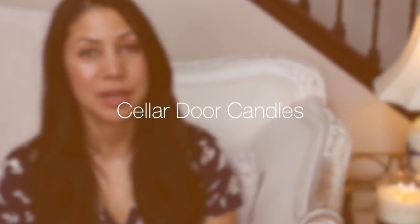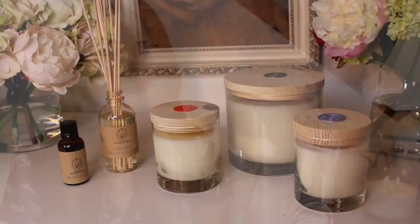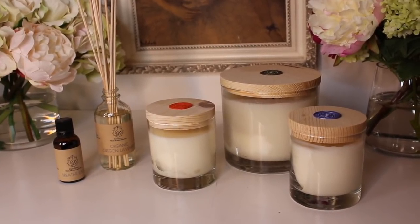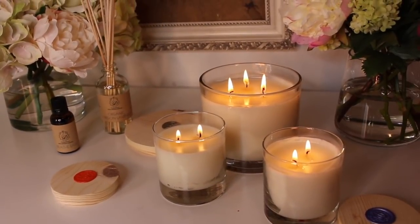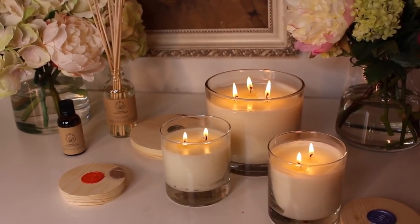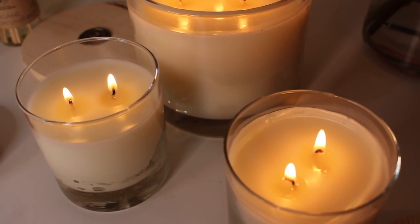We are starting off with Cellar Door Candles. This is the only company I'm highlighting today that specializes in candles — home fragrance is their passion. I spoke to the owner over the phone; he has a delightful story and so much passion behind his candle making. The Cellar Door Candles are 100% chemical-free, a proprietary blend of beeswax and coconut wax. They're sustainable, ecologically sound, and pesticide-free.